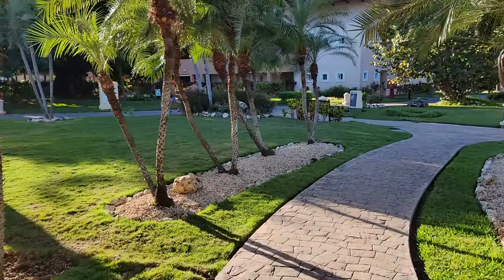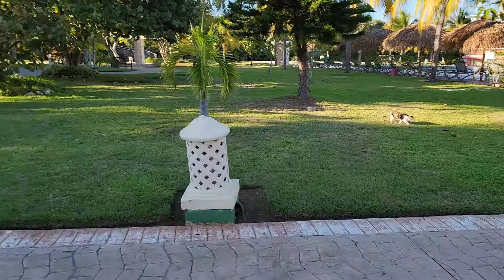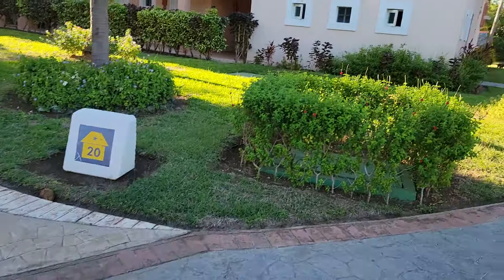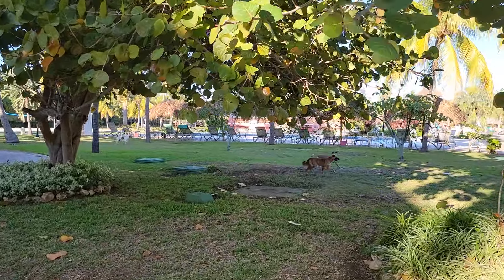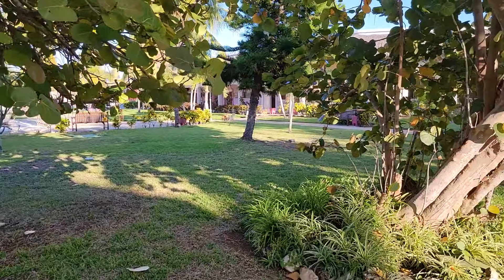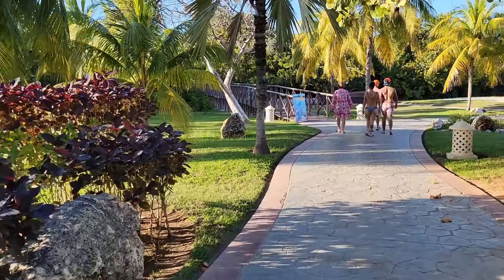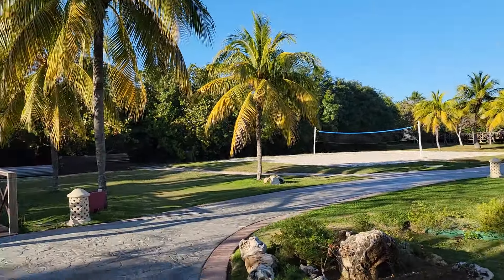There are a couple of stray cats that roam the property. This is building number 20, which is far away from all the other buildings in its own area. There's also a little pack of stray dogs running around having a good time — you never know what you'll see at these resorts. They've got some hammocks out here, and it looks like there's a third pathway to the beach from here, plus a little volleyball set up as well.